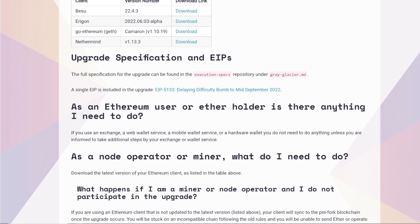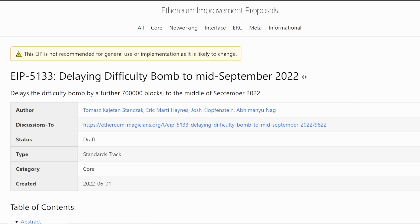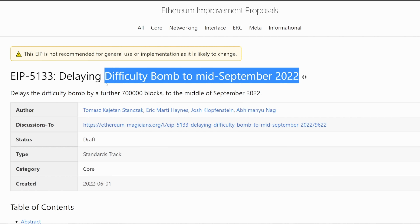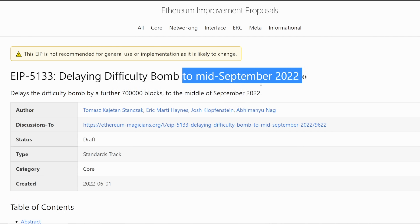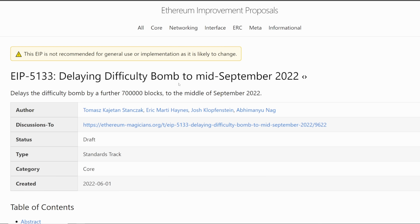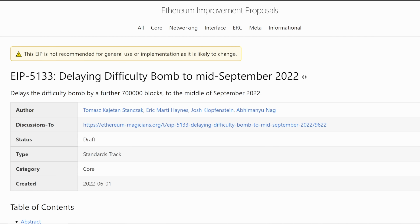Upgrade specific specification and EIPs: the full specification can be found in the execution specs repository under gray-glacier.md. The single EIP included in the upgrade is EIP 5133, delaying the difficulty bomb to mid-September 2022. I remember reading about a week ago it used to be August, and they literally just changed it now to September — delayed another 30 days or so.